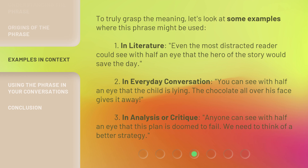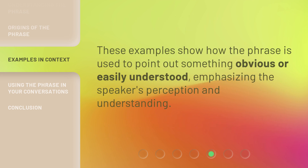Third, in analysis or critique: anyone can see with half an eye that this plan is doomed to fail — we need to think of a better strategy. These examples show how the phrase is used to point out something obvious or easily understood, emphasizing the speaker's perception and understanding.